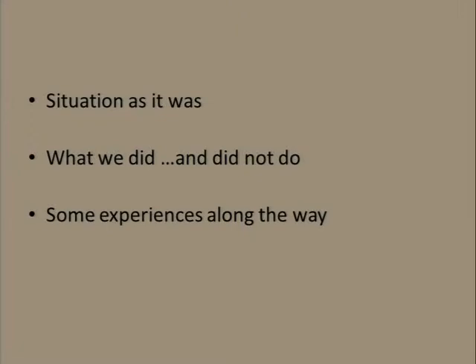I'll talk a little about the situation we came from and why that was no longer viable for us, what we did and what we did not do — this is, as it turns out, a somewhat focused use case, and reasonably simple as well, it turned out — and some experiences we gathered along the way.